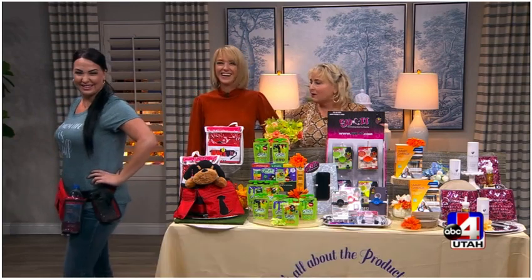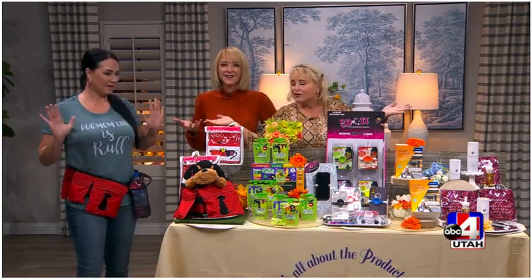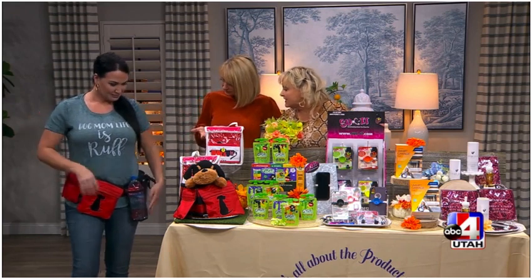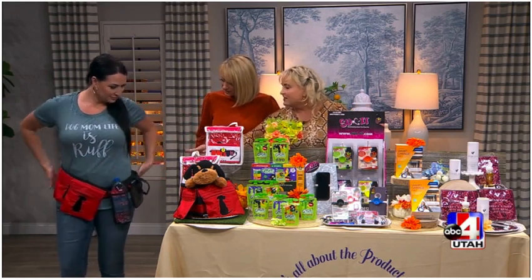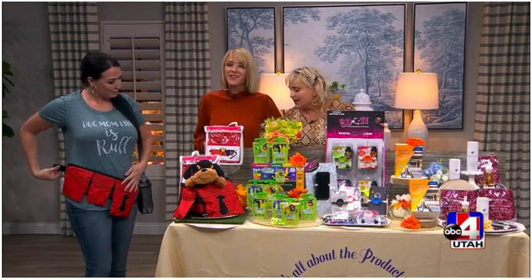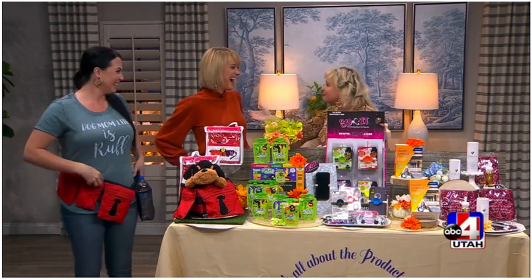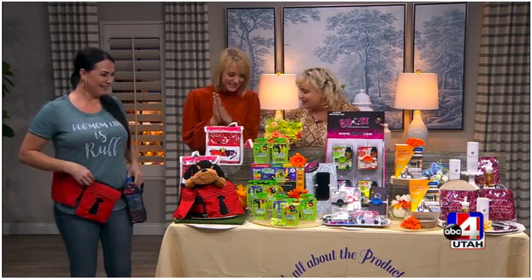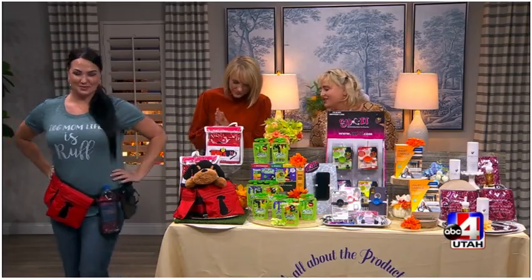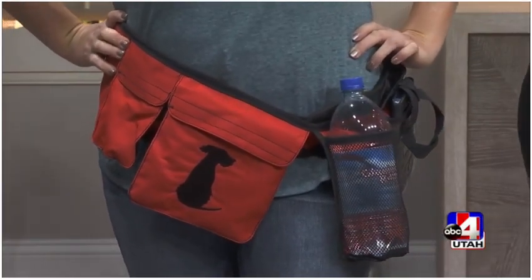When I go out, I'm always trying to juggle my water, phone, dog, and keys — but now you're hands-free. There's a little spot for your keys; it has everything on it. This is the red one I brought, but it comes in other fashionable colors. Missy looks great modeling it, and when you're out walking with your dog this fall, you can really control your dog and do what you need hands-free.